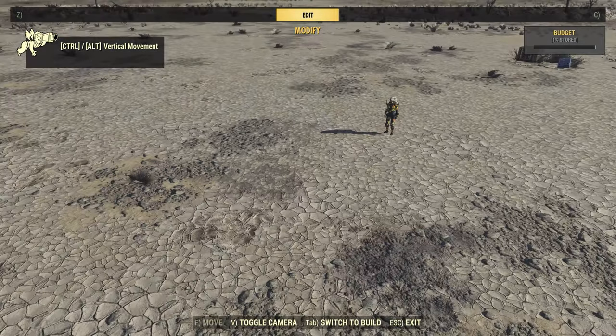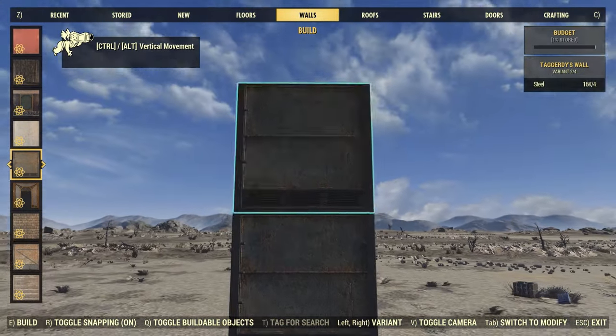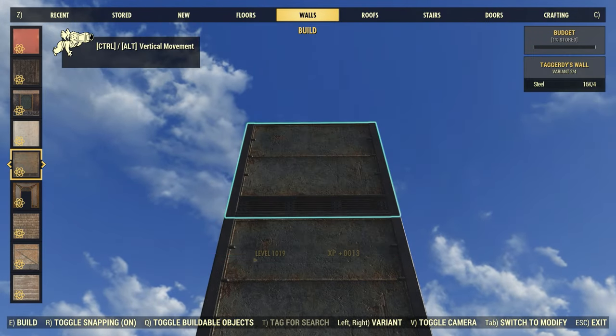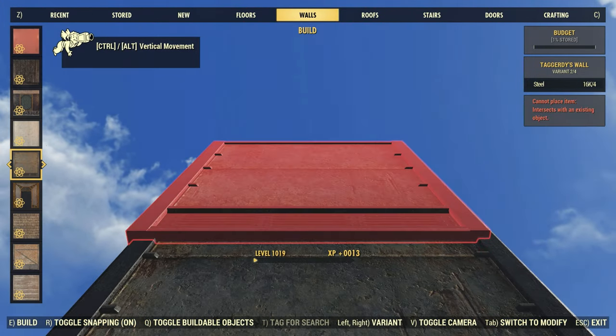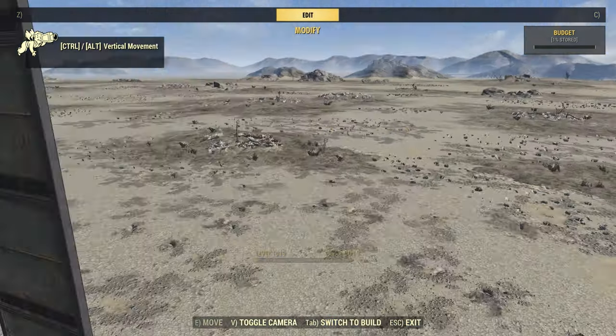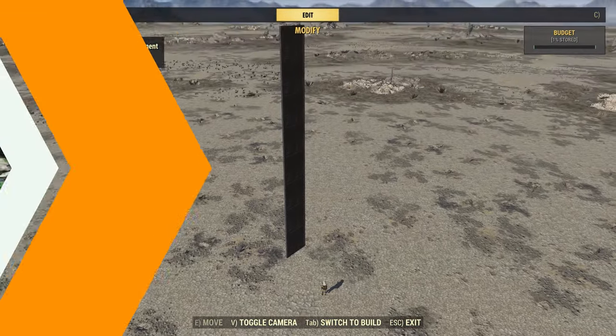And now for a quick height test — it looks like we can build about eight walls high. So again, you have plenty of room in here to build.